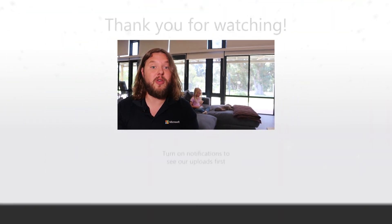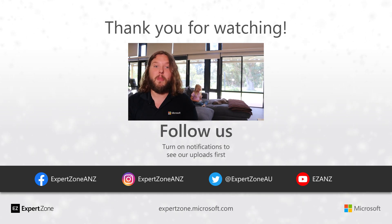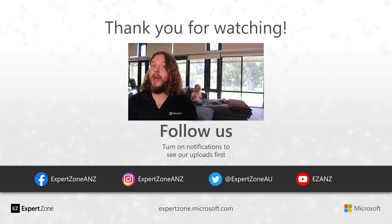Thanks very much for watching. If you like this video, please be sure to give us a thumbs up and also pop a comment in the comments section. For all the latest social media updates, keep it locked to our Facebook, Instagram, YouTube, and Twitter channels. And for all the latest courses, articles, and accreditations, keep it locked to ExpertZone. See you later.